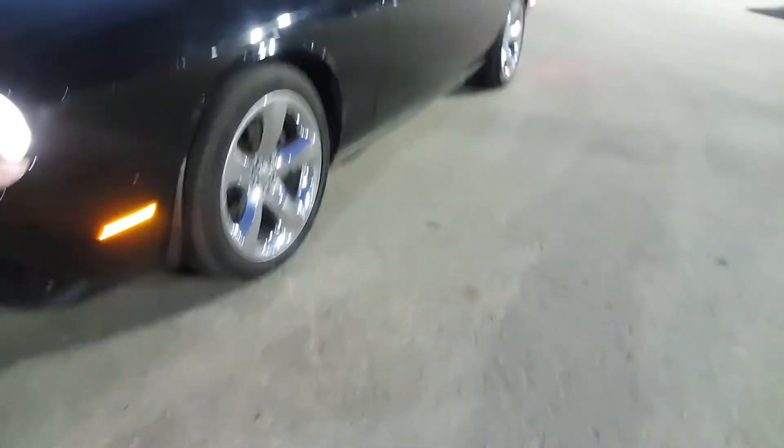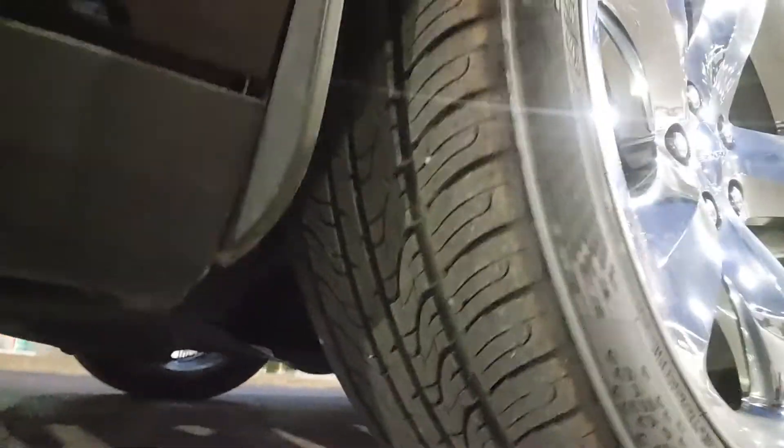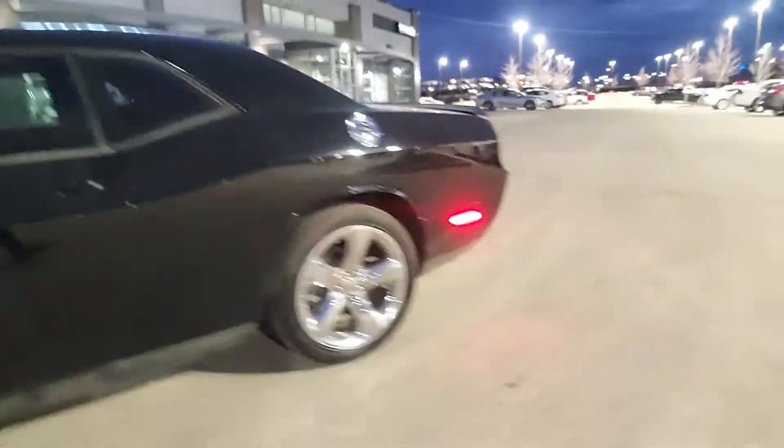As you can see, it's got fog lights in the front. You've actually got brand new tires — there's plenty of tread left on them. It's in really good condition. Obviously, you've got that Hemi.